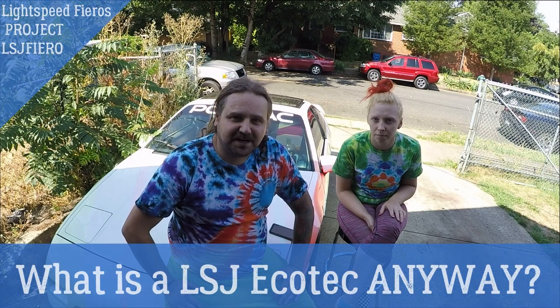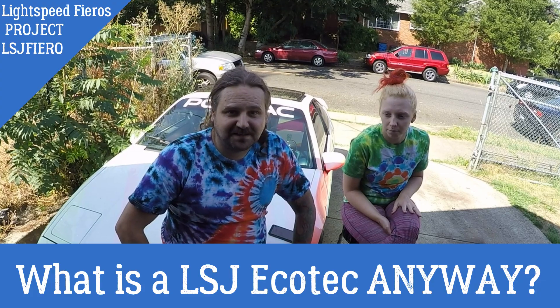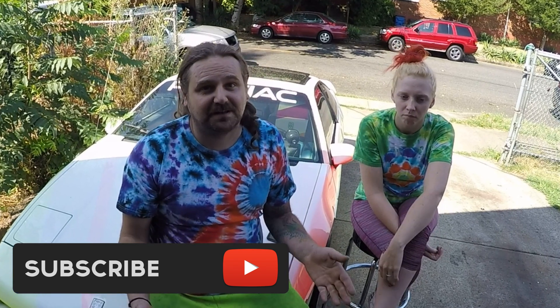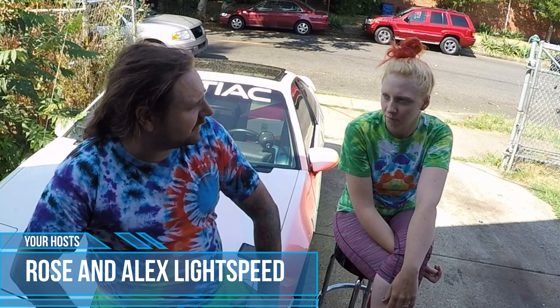Hi guys, and welcome back to our channel, Lightspeed Fieros. We got a really special episode for you guys today, but before we get into that we'd really like it if you hit that subscribe button and also hit the notification bell, because that's what allows us to keep bringing you this great content.